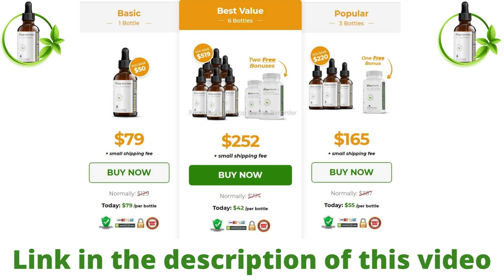So if you want to buy this weight loss supplement, click on the link in the description of this video. I really hope this video has helped you. If you have any questions, leave them in the comments — it will be a pleasure to help you.